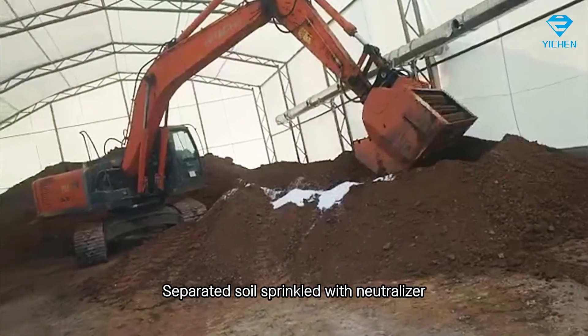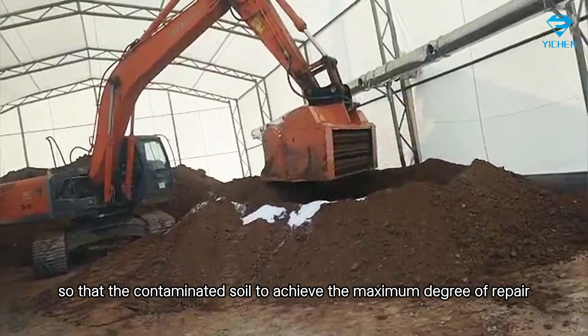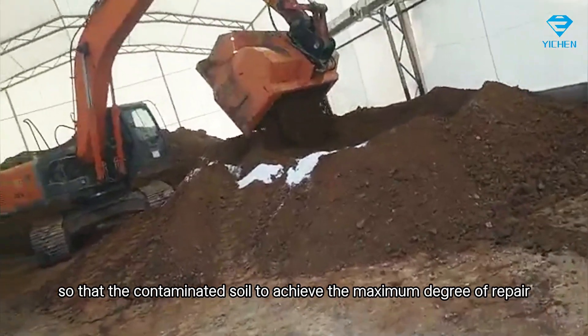The separated soil is then sprinkled with neutralizer and mixed using the screening bucket, so that the contaminated soil achieves the maximum degree of repair.